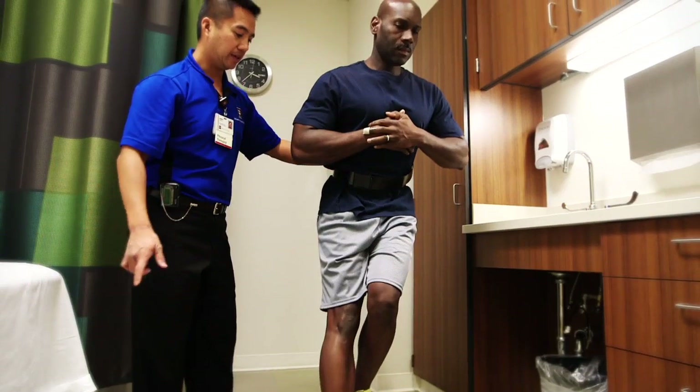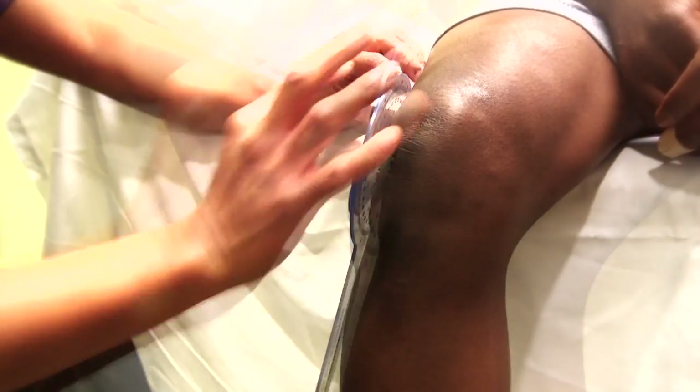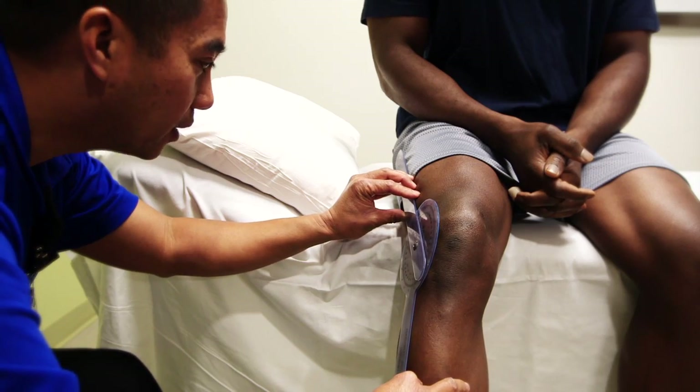With the computer, we can analyze the forces that the joint goes through during certain movements. We can then correct how the patient is moving, so that they can rehab as quickly as possible.